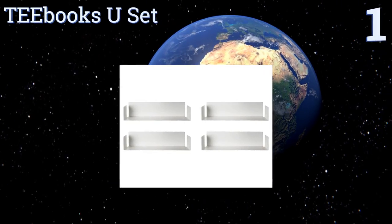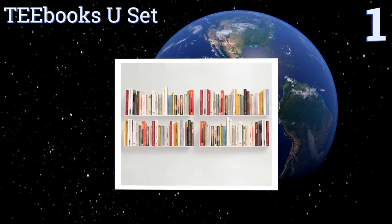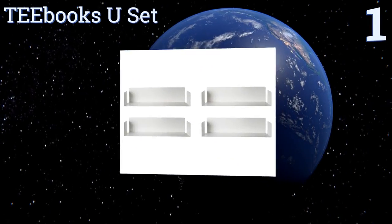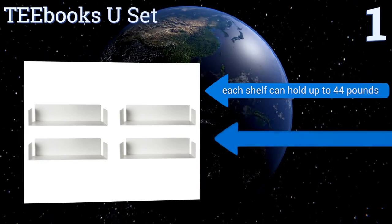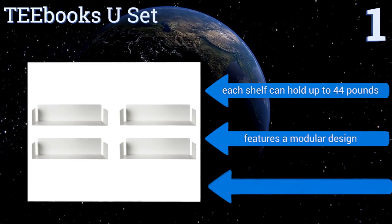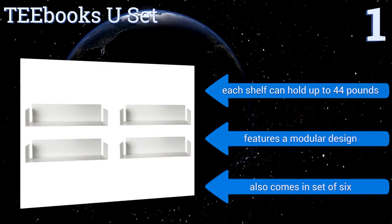Taking the top spot on our list, you can hide your expansive library in a dark corner, or you can set it on full display with the T-Books. These metal units are incredibly thin — thinner, in fact, than a dark coin — which means they won't distract while you and your guests are perusing titles. Each shelf can hold up to 44 pounds and it features a modular design, also coming in a set of six.